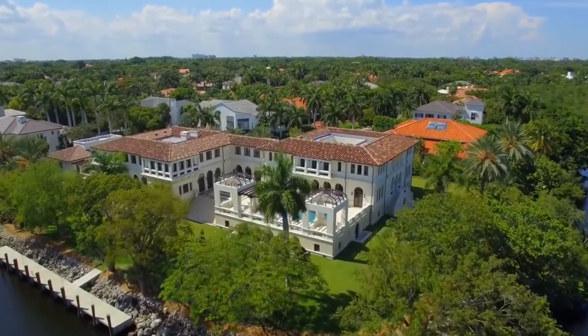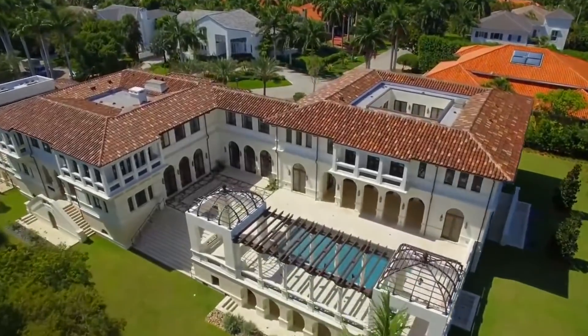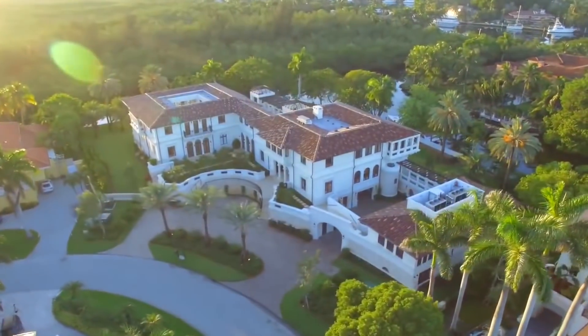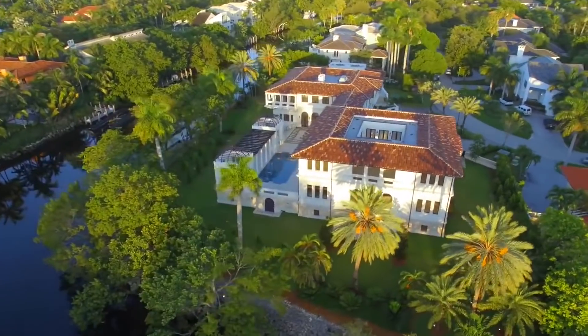The Italianate estate, known as Villa Costanera, is an impressive modern Mediterranean estate and one of the largest homes in South Florida, spanning almost 20,000 square feet.